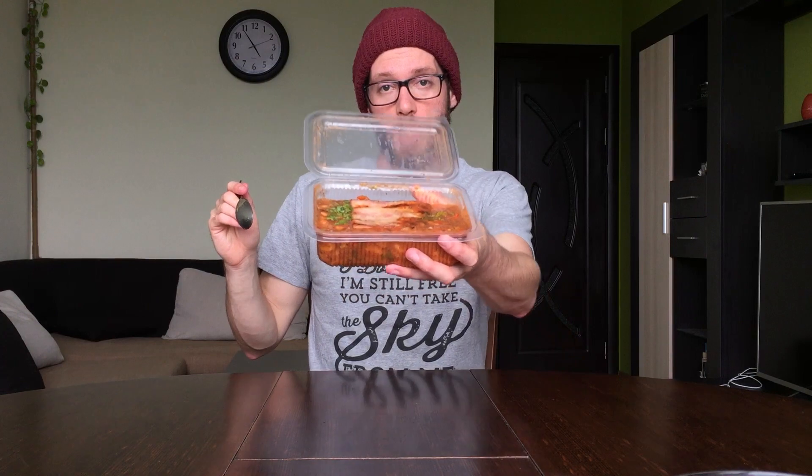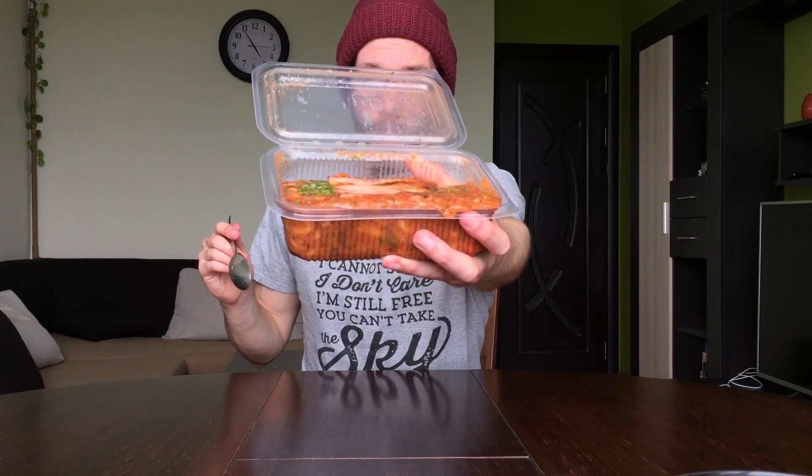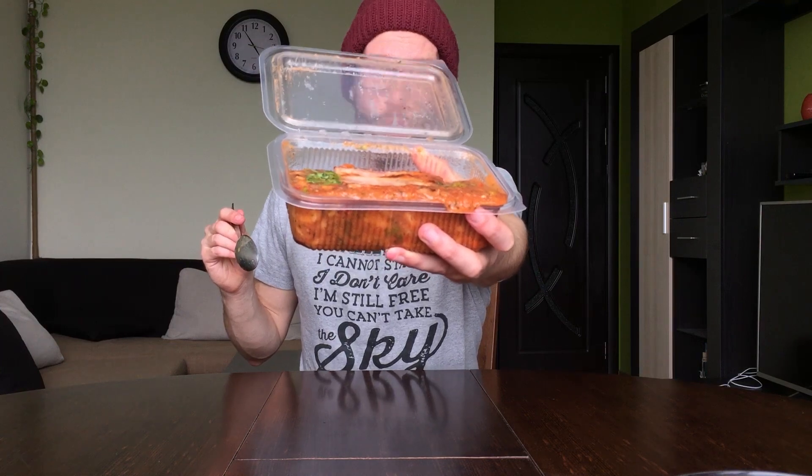Okay guys, this next set of beans is from a wonderful Bulgarian restaurant called Don Vito. I love them, they're fantastic. And as you can see, they put a fat chunk of bacon on top of their beans, so already crushing it. Bravo Don Vito. Let's try it.